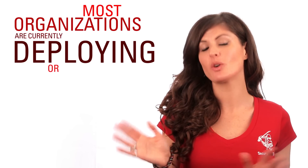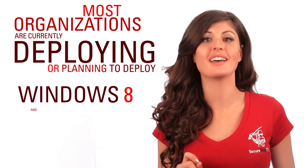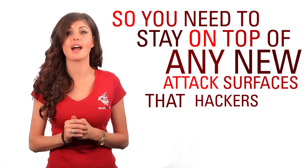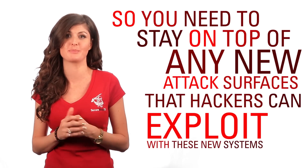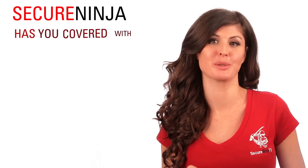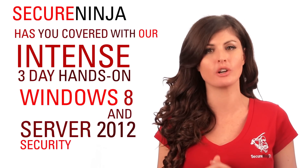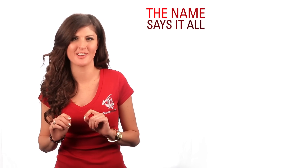Most organizations are currently deploying or planning to deploy Windows 8 and Server 2012, so you need to stay on top of any new attack surfaces that hackers can exploit with these new systems. Secure Ninja has you covered with our intense three-day hands-on Windows 8 and Server 2012 security workshop. The name says it all.